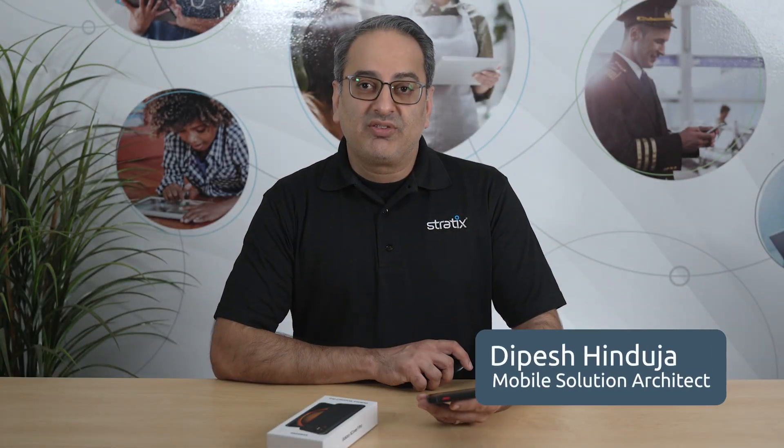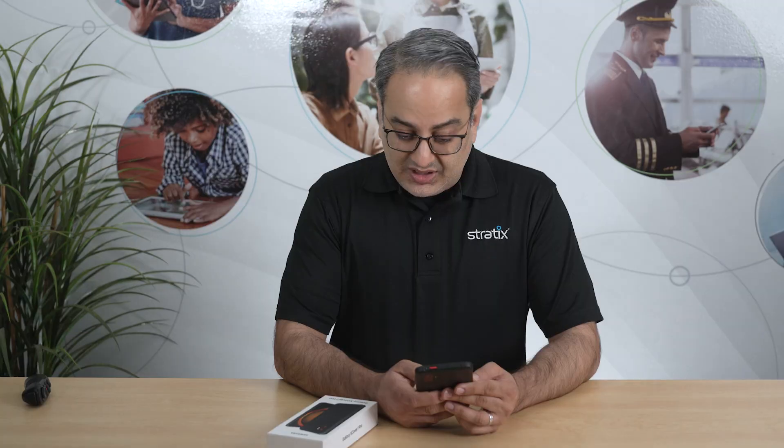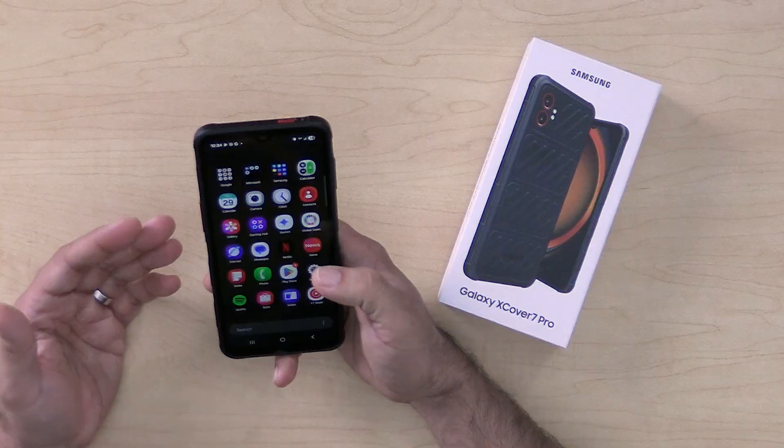Today we're talking about the Galaxy XCover 7 Pro, Samsung's latest iteration of its popular rugged smartphone. It's a brilliant device with a very responsive experience that you would expect from a high-end Samsung device. It's got an upgraded processor and increased memory powered by the Snapdragon 7s Gen 3 mobile platform, which optimizes power efficiency and processing speed.